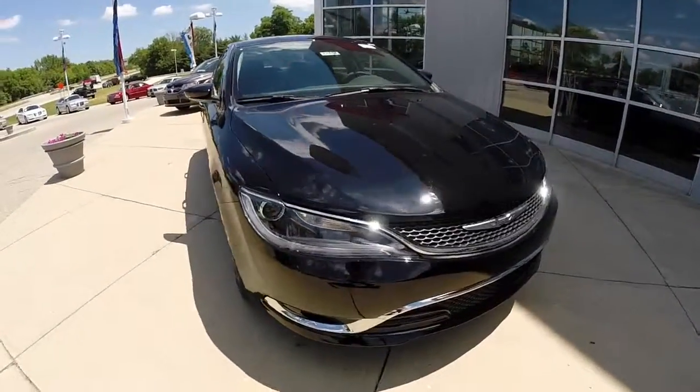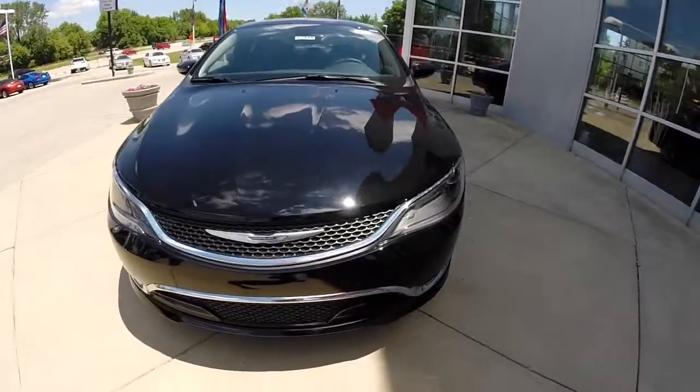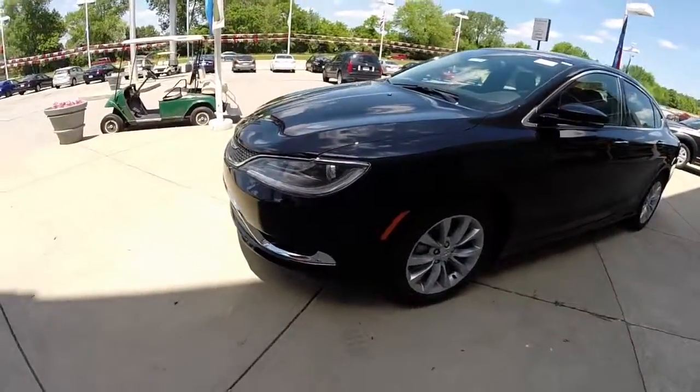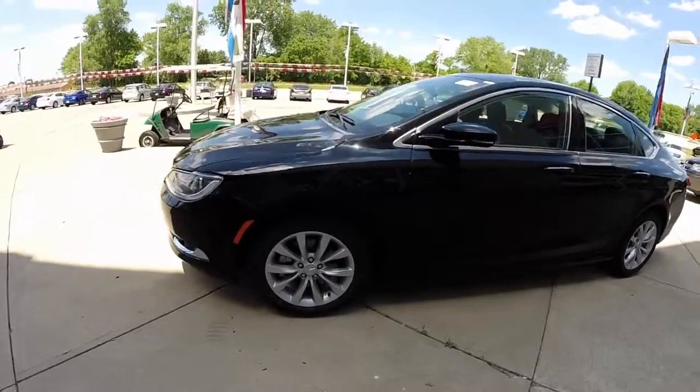Hello everyone. Today we're going to take a quick walk around look at this 2015 Chrysler 200C. This will be a quick walk around to give you a little more information about the vehicle.